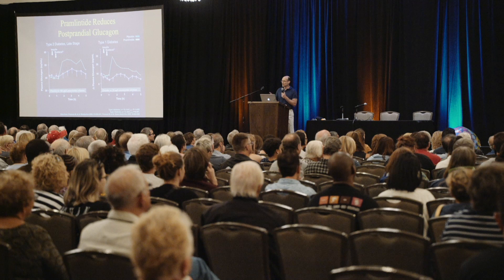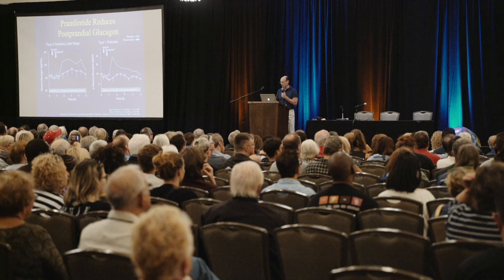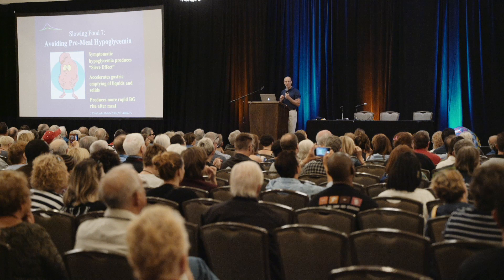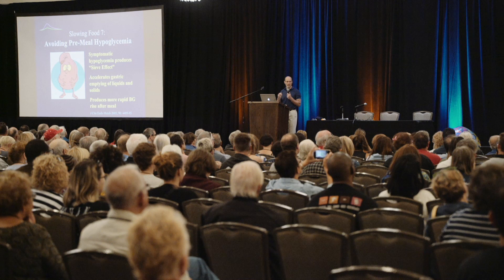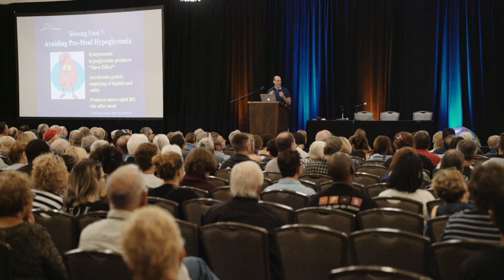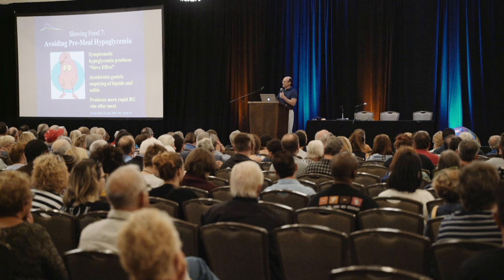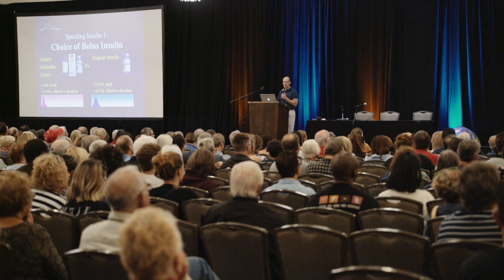Low blood sugars are also a source of a spike. If you're regularly low or even borderline low going into a meal, there's a good chance your glucose is going to spike too high, because gastric emptying accelerates when we're low. When our blood sugar is low, we want our food to digest fast and the blood sugar to come up quickly. But if you're about to go into a meal and you're at 73 or 68, you don't really need that. So avoidance of hypoglycemia has another benefit: it can help prevent the big spikes following meals.